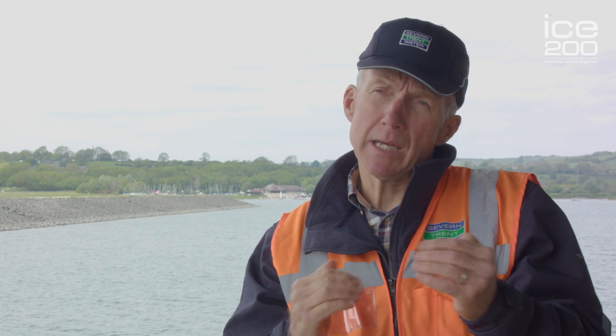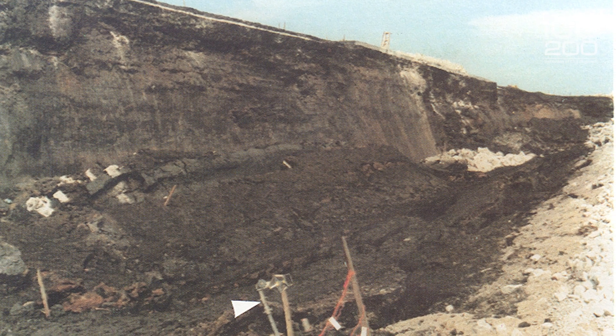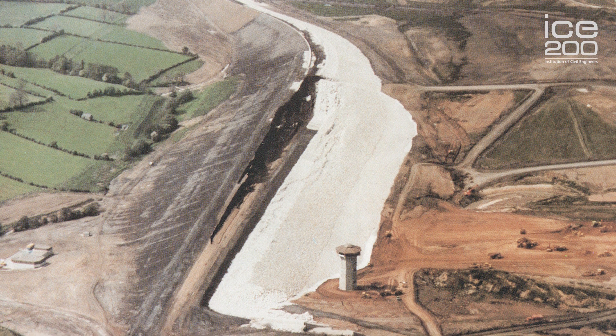What actually happened was that the additional loading from the muck-laying plant and compaction plant actually started to cause a lens of weathered clay to move, and the whole core itself slipped. Specialist civil engineers were called in to analyse the problem and it was decided that the whole dam had to be demolished and completely rebuilt.